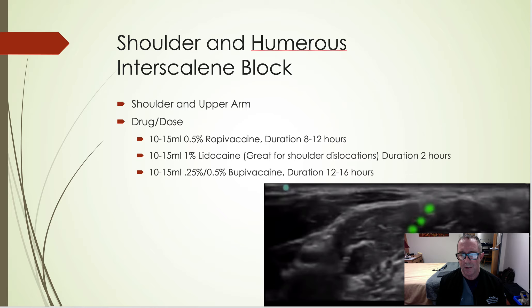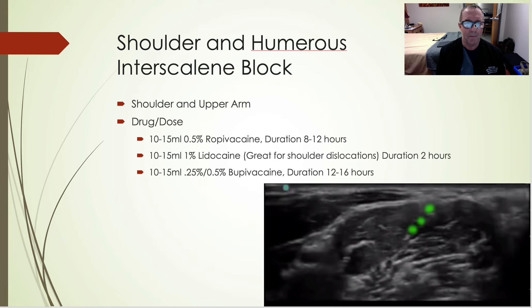For the shoulder and humerus, we get a fair amount of humerus fractures and shoulder dislocations. Most shoulder dislocations don't really need sedation or regional nerve blocks, but for the few that are difficult to reduce, you can consider this or an intra-articular injection. For humeruses and upper arms, it's very nice — long-acting analgesia. Dosage: 10 to 15 mLs of 0.5% ropivacaine. You can use lidocaine for short-acting procedures like shoulder dislocations, or bupivacaine 0.25–0.5%. Duration is definitely longer than the books say, especially if you add dexamethasone. I'm a firm believer in ropivacaine.